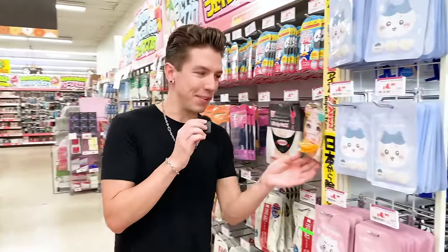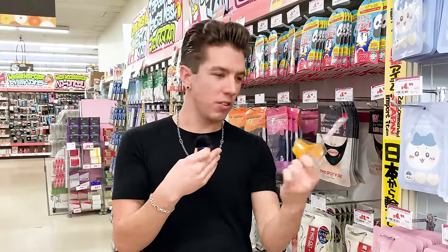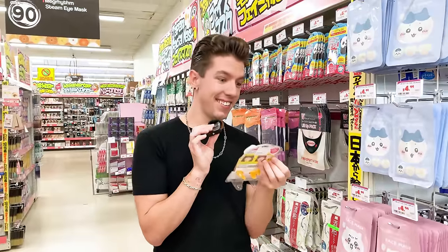I cannot believe I'm seeing this product. It's a duck mouthpiece that you bite down on and it kind of shapes your cheeks. It's giving when I was a kid and would put two Pringles in my mouth to look like a duck. That's only $6. Gotta give it to them for creativity.